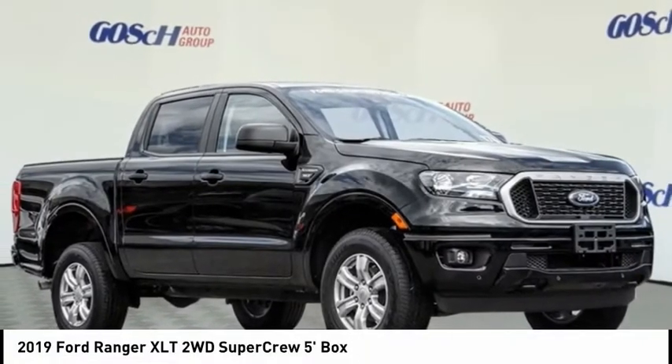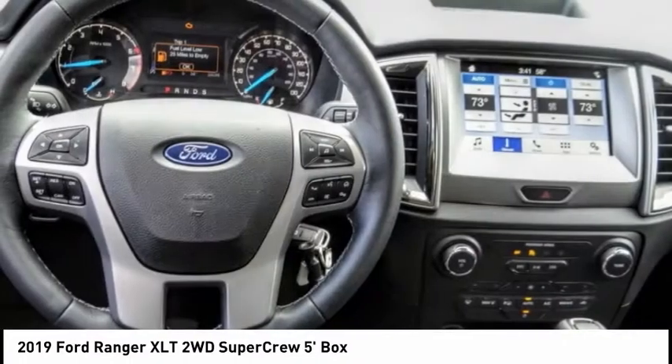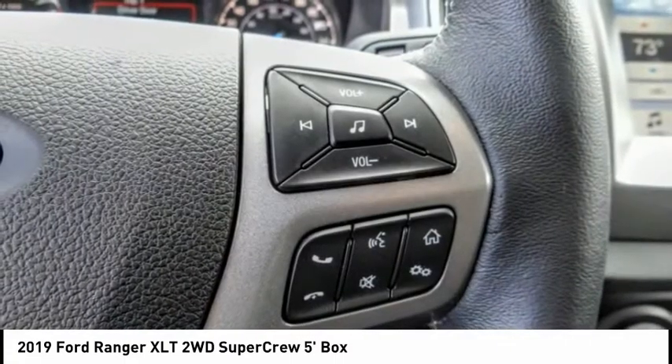Stop by and take a look at the 2019 Ranger. Tough inside and out, Ranger proves it's metal and is priced below $35,000. This vehicle has less than 400 miles.